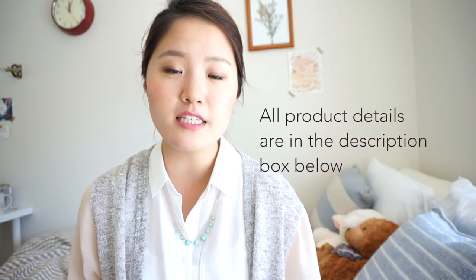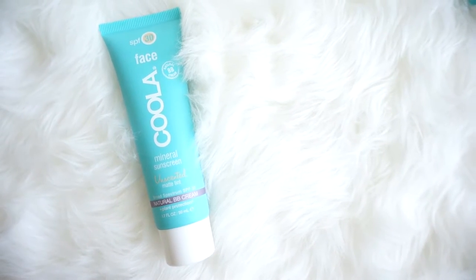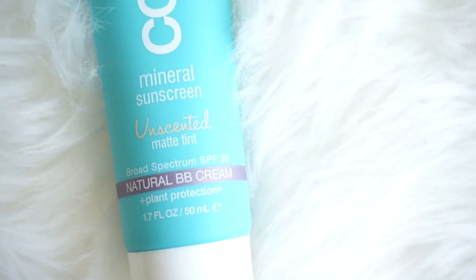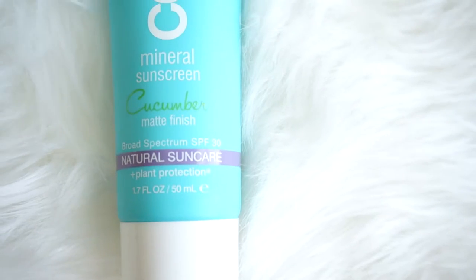They do have different price points, so I'll discuss those as well. Recently I found out about these Kula mineral sunscreens. There are two versions: there's the unscented matte tint, which is kind of like a BB cream, and there's a cucumber matte finish, which has a slight cucumber scent to it.